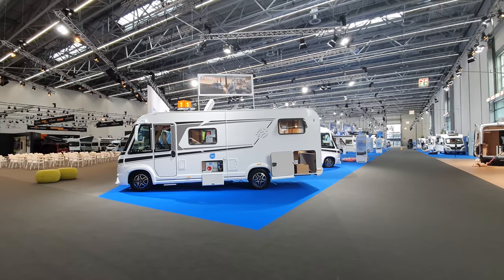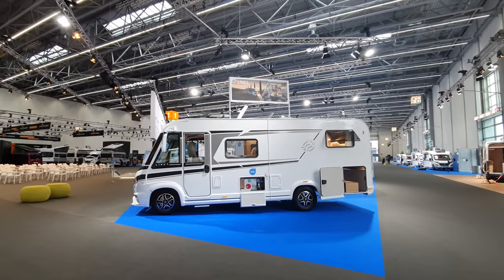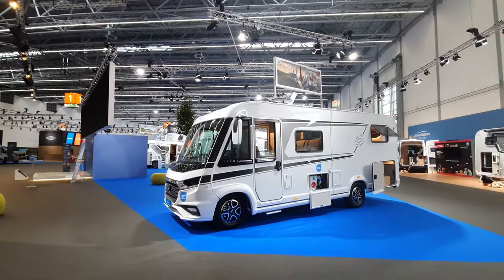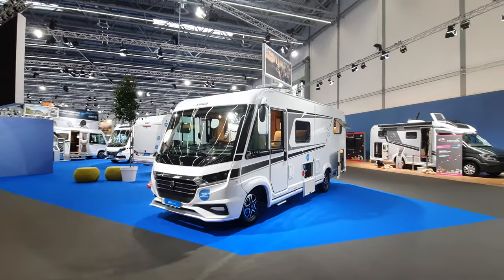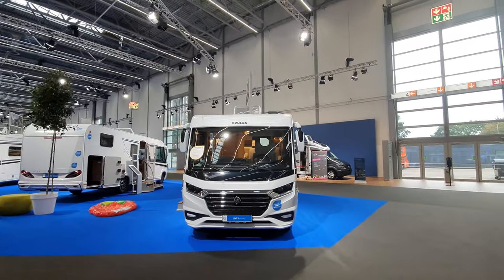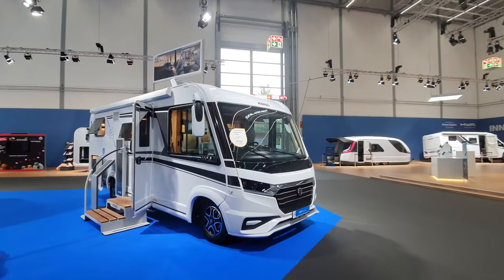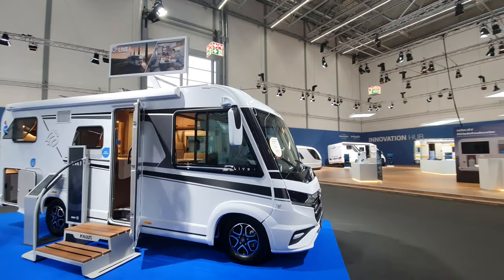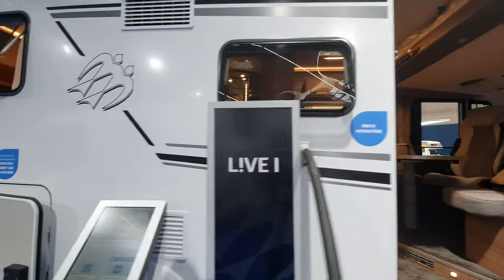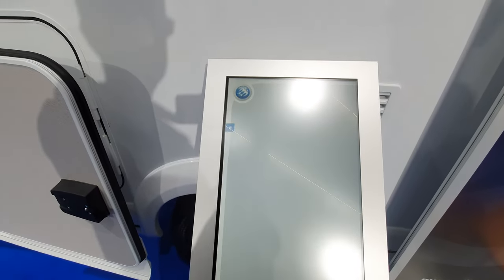Hello and welcome to Caravan Salon. In this video I'm going to take you around the top-of-the-range offer for next year from Knaus. We've got four vehicles to look at. I'm trying to break it up into bite-sized chunks, so I'm going to start off with this one — the Live i650 MEG. You can see it's an integrated vehicle and this thing is going to cost 114,000 euros.